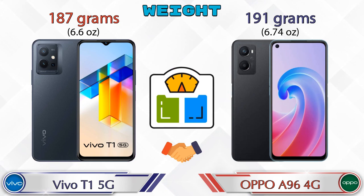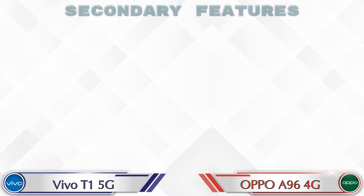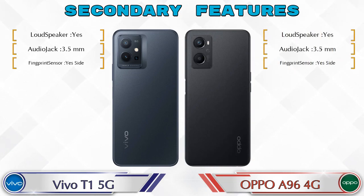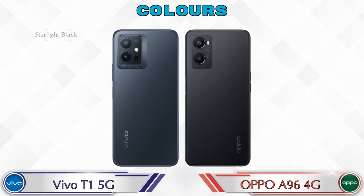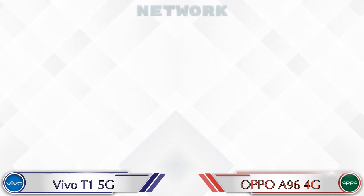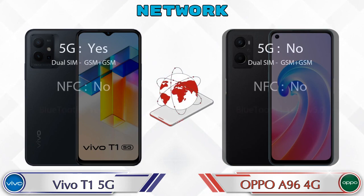Both phones have two color options each. This covers the details about network, Bluetooth, GPS, and Wi-Fi connectivity for both devices.